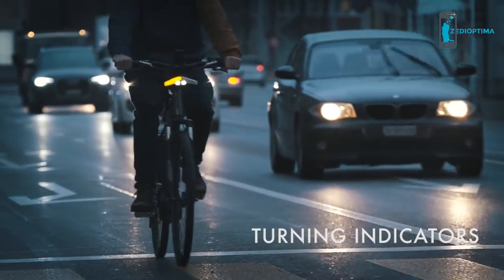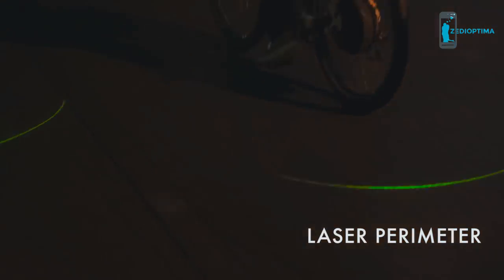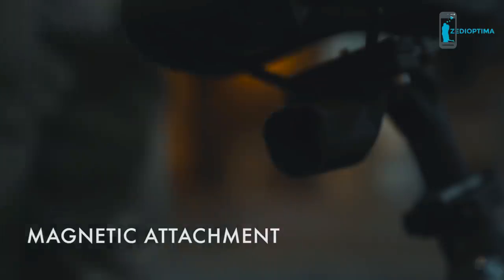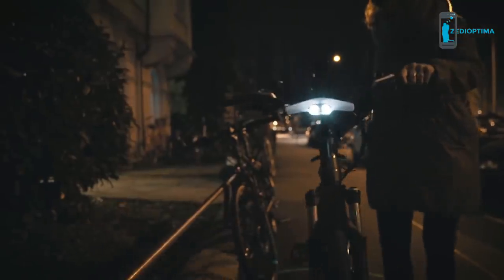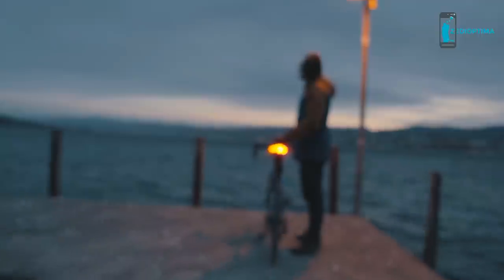With Blinkers, cars will always know when you are turning and when you are braking. A laser projection makes you even more visible and allows cars to understand better what is your space and what is their space. Blinkers were designed to fit into your life. It has no buttons and turns on as soon as you plug it in. Blinkers also has a powerful battery and is very easy to recharge. Blinkers is the ultimate safety solution for cyclists.